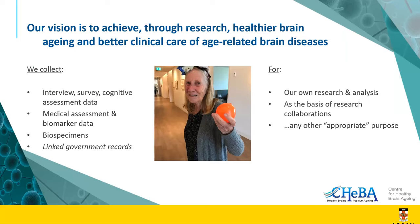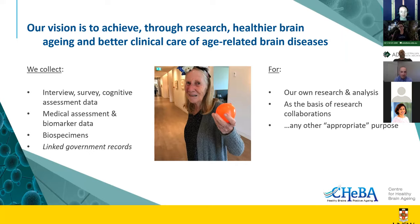Our research was to collect data and biospecimens from a very vulnerable population — people with dementia or at risk of developing dementia. On screen is my mother, who has Alzheimer's disease, wearing a floral headpiece she would never normally wear and showing her obsession now with plastic fruit. These are the kind of people we were collecting data on.